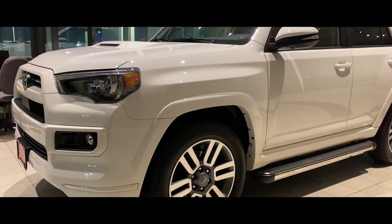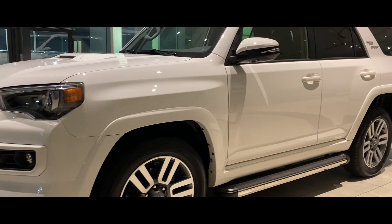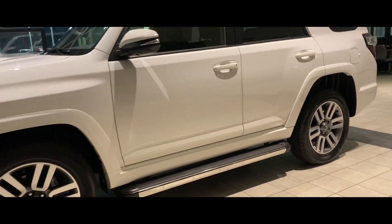Check this one out — this became available today. This is a 2023 4Runner TRD Sport in white, and it does have the running boards.